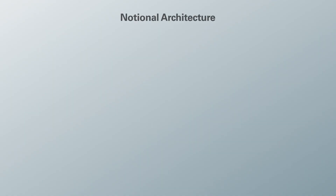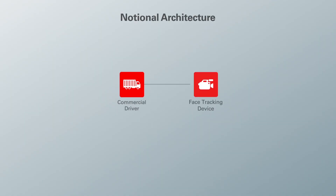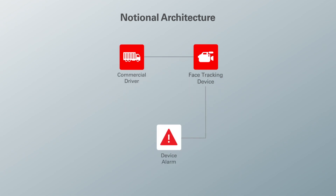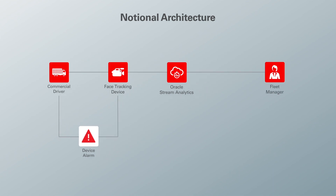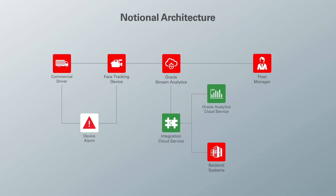In this system architecture, we have our commercial driver with their face tracking device. This device can kick off two different workflows. One goes to the alarm in the vehicle designed to alert the driver as they get drowsy so that they can take immediate action. The other workflow is where the device transmits data to Oracle Stream Analytics, where the real-time event-based processing occurs. From there, the fleet manager has direct control over data filtering. Oracle Stream Analytics can link to Oracle Integration Cloud to connect to other business systems, including Oracle Analytics Cloud and any other backend systems. Oracle Analytics Cloud then feeds back to the fleet manager so they can further optimize their business.